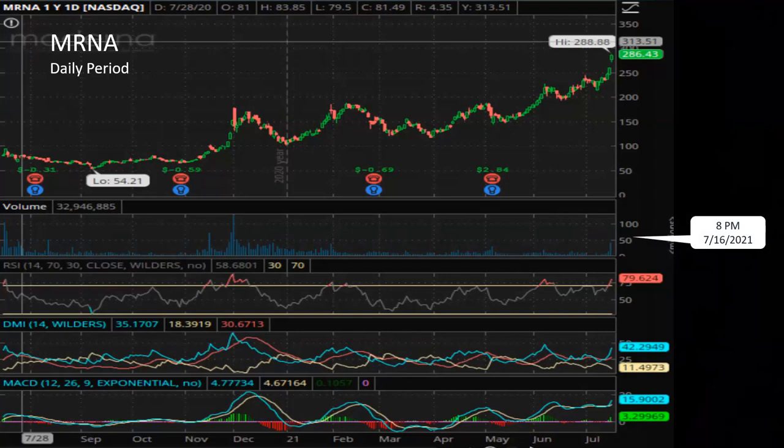Moderna — this is the daily chart. We can see that it's been trending upward very nicely since March. And as of today, it broke above that channel — that's even better. That's because of the news about Moderna being included in the S&P 500 index pretty soon, which is a huge positive for the stock.